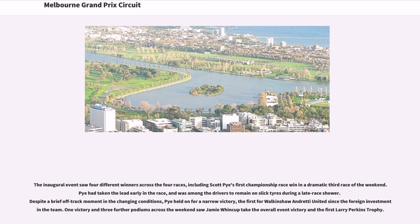The inaugural event saw four different winners across the four races, including Scott Pye's first championship race win in a dramatic third race of the weekend. Pye had taken the lead early in the race and was among the drivers to remain on slick tires during a late race shower. Despite a brief off-track moment in the changing conditions, Pye held on for a narrow victory — the first for Walkinshaw Andretti United since the foreign investment in the team. One victory and three further podiums across the weekend saw Jamie Whincup take the overall event victory in the first Larry Perkins Trophy.